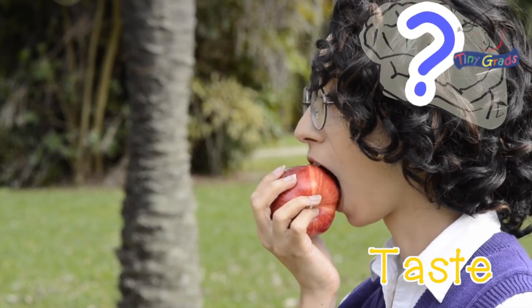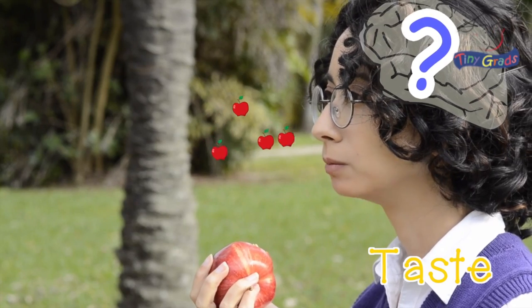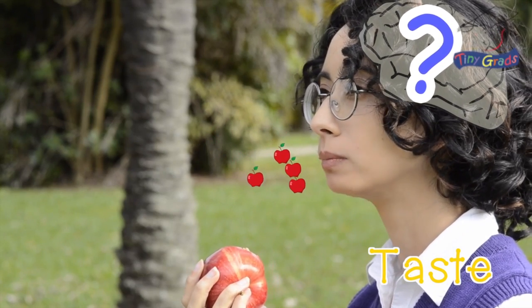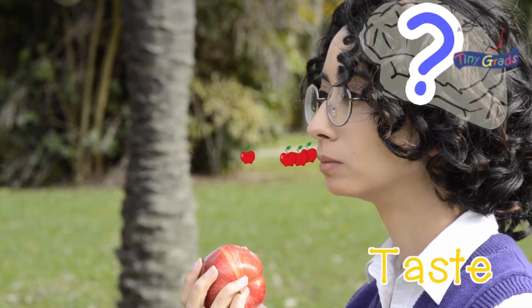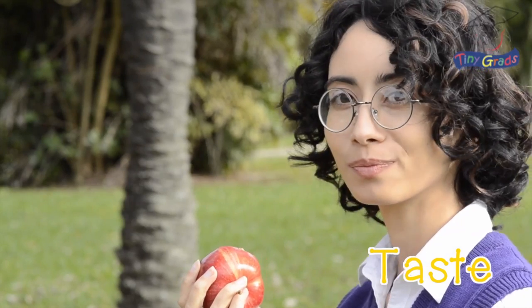Did you know that your nose also helps you taste your food? When you take a bite of your food, you release chemicals in the food that go into your nose and help your brain put together an accurate flavor of what you're eating. Amazing!